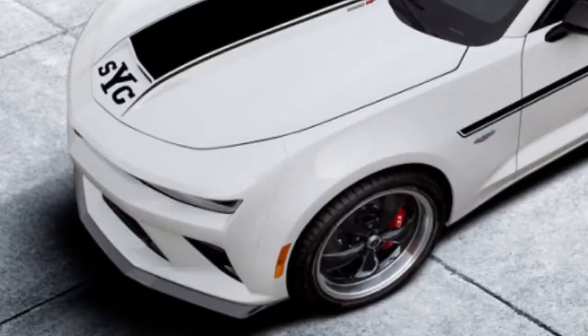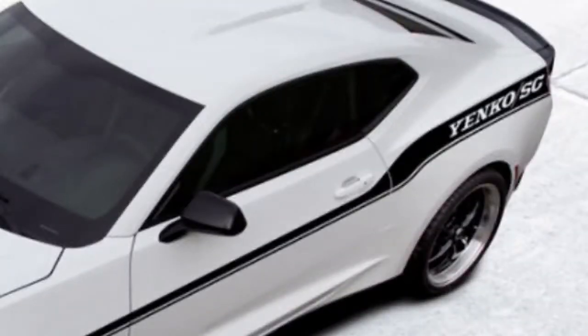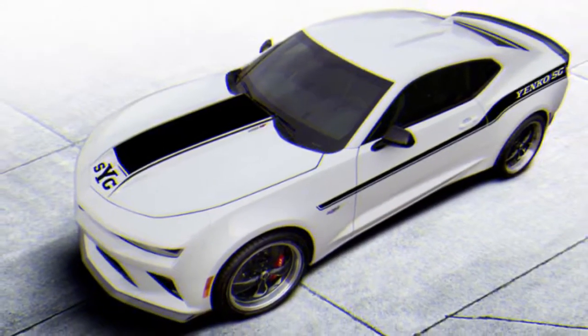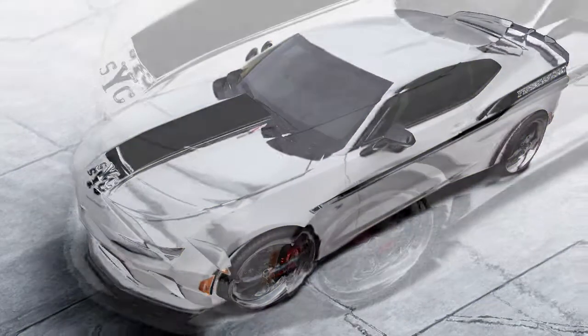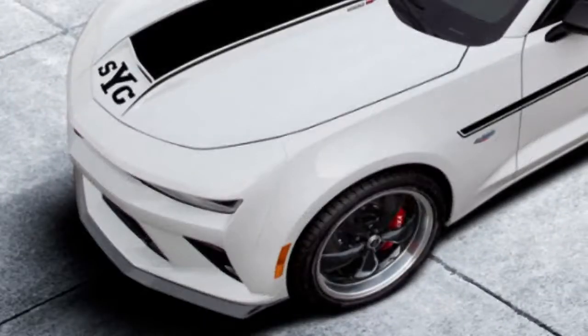Disregard the 707 and the Hellcat. What about 1000 horsepower and the Camaro? Presently accessible to be ordered at a Chevrolet dealer, the Yenco SC supercharged Stage 2 Camaro boasts a 6.8 litre LT1 engine pushed all the way up to 1000 horsepower and 875 pounds-foot of torque.